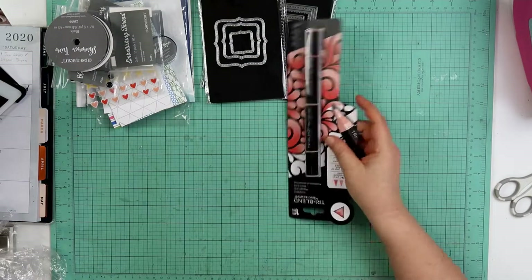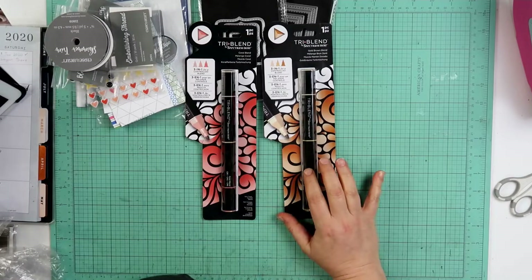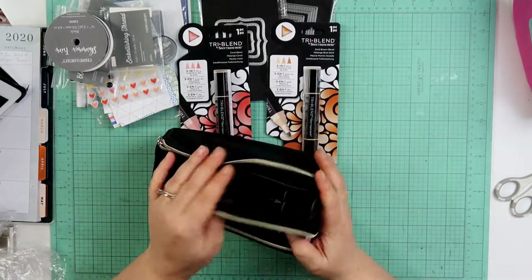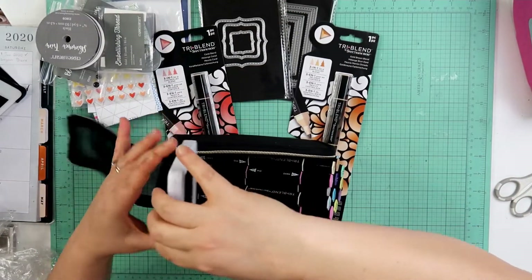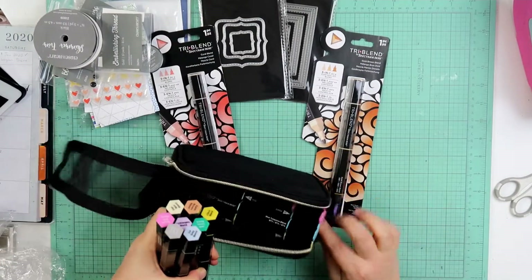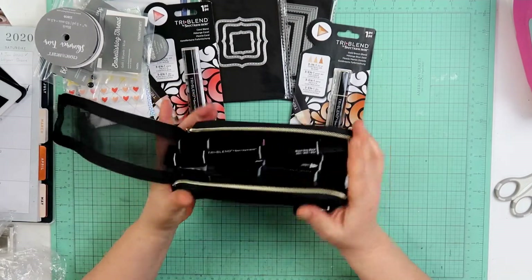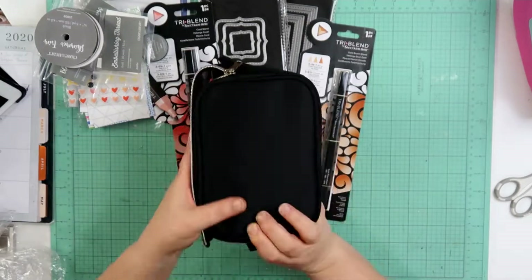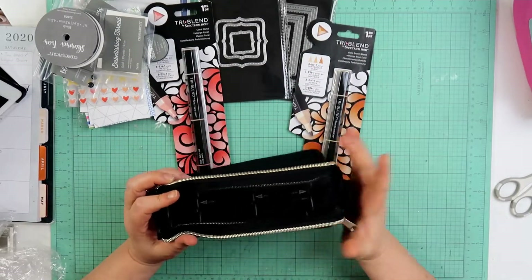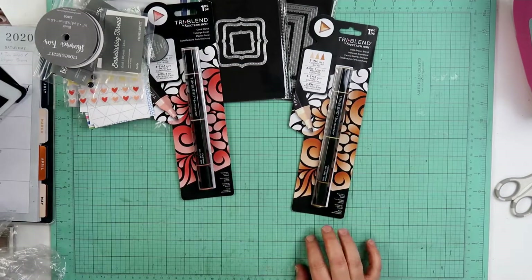Then I got two more markers to round off my collection. I believe these are the last two colors I needed, and I think I have the entire collection of markers now. I keep my markers in this travel bag — this is actually a Close to My Heart travel bag for ink pads, but I just put my markers in there and they do fit. There's plenty of room in there for my last two markers, then it will zip up and I can take my markers with me. I think I might pick up another one because I'm going to a crop and I'm going to want to take some ink and probably also my markers.